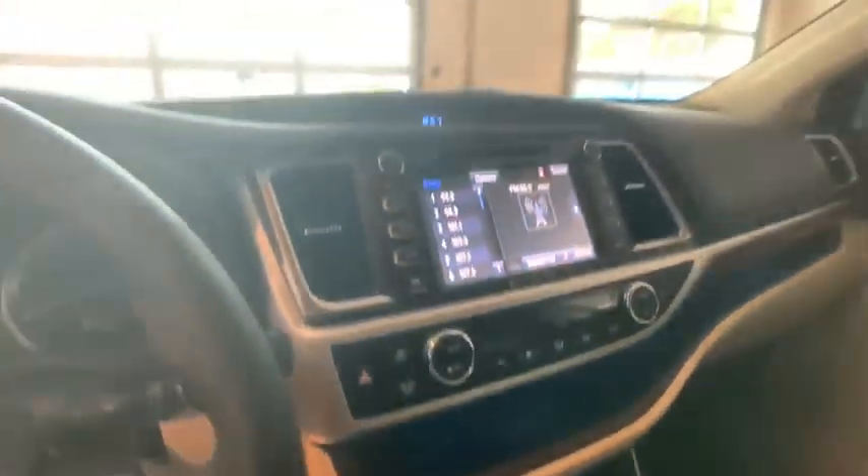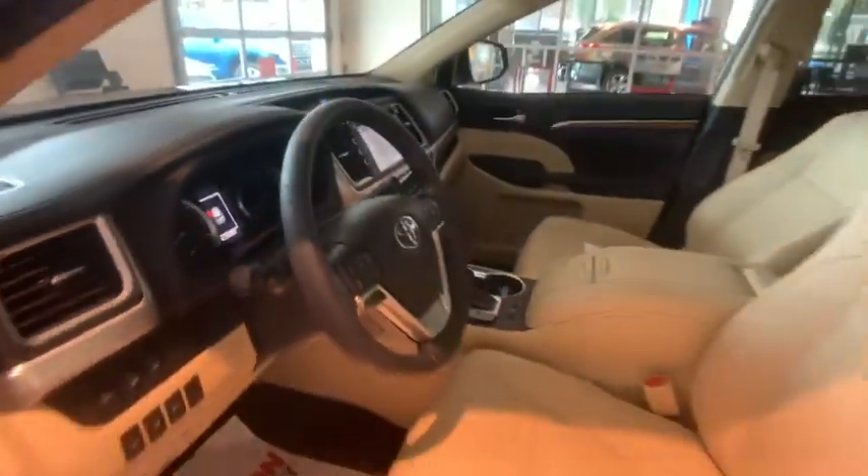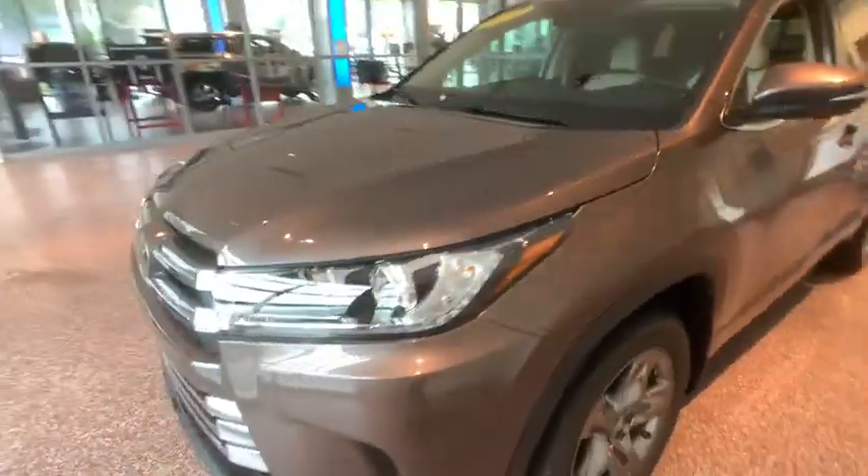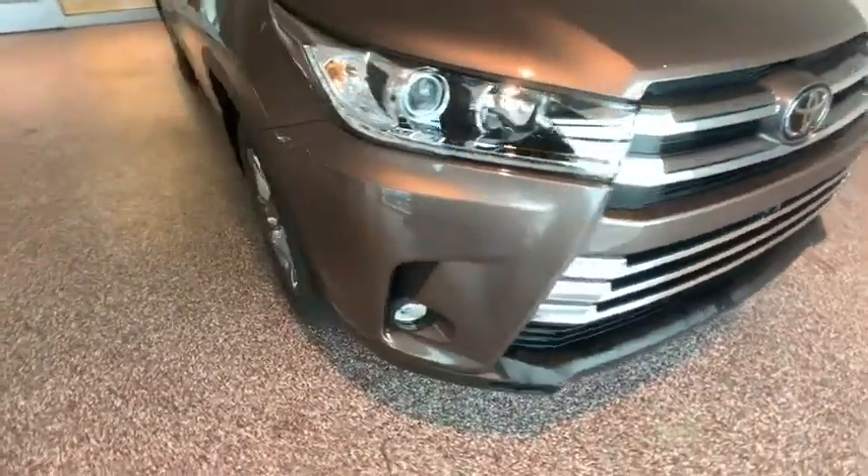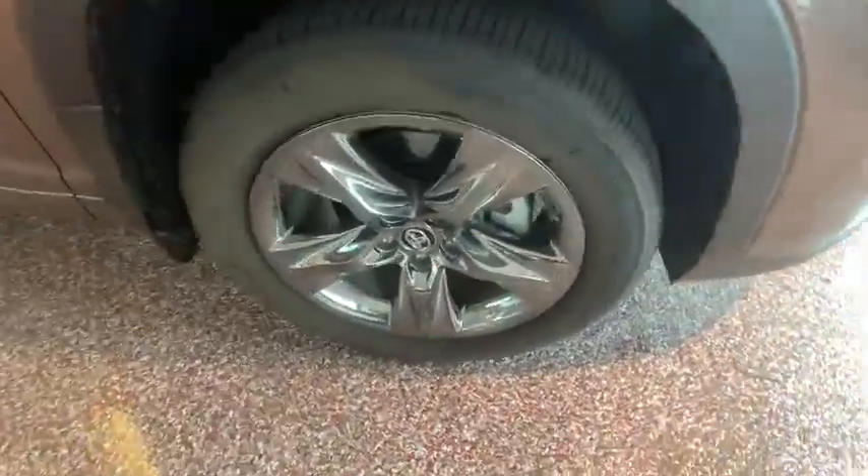Bluetooth, panoramic moonroof, power steering, cruise control, four-wheel disc brakes, hands-free communication, universal garage door opener, fog lights, security system, heated steering wheel, rear window defroster, electronic stability control.